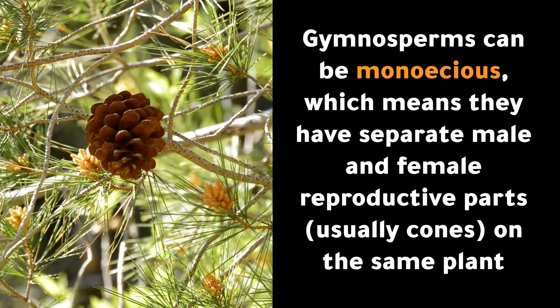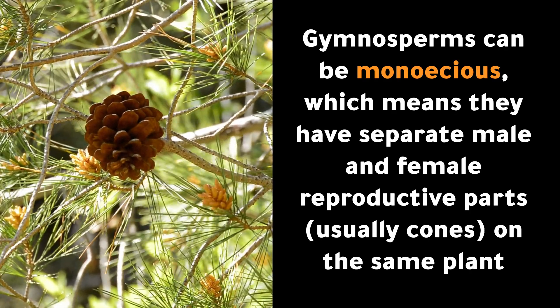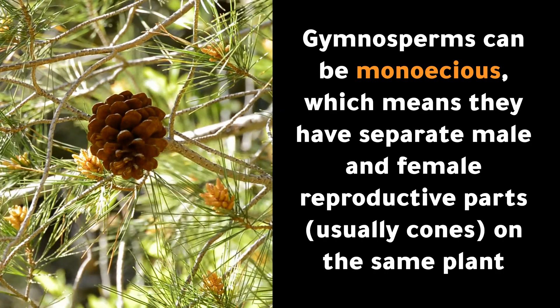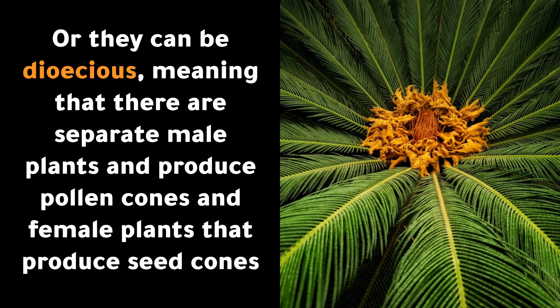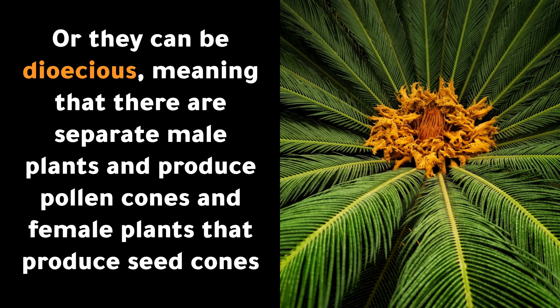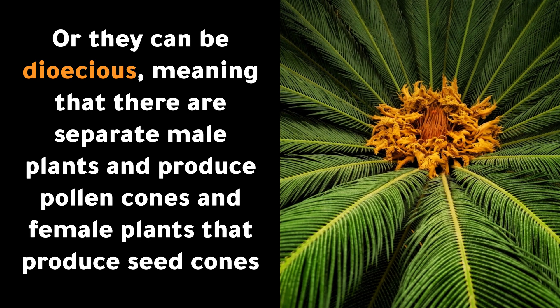Gymnosperms can be monoecious, which means they have separate male and female reproductive parts, usually cones, on the same plant. Or they can be dioecious, meaning that there are separate male plants that produce pollen cones and female plants that produce seed cones.